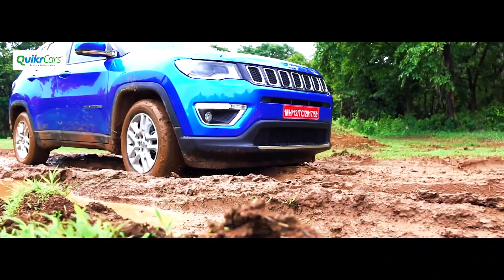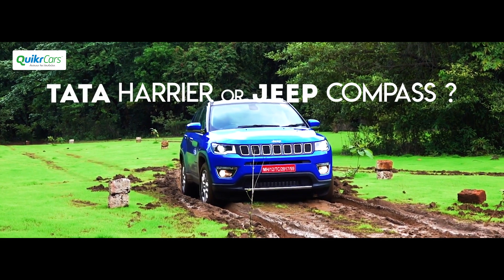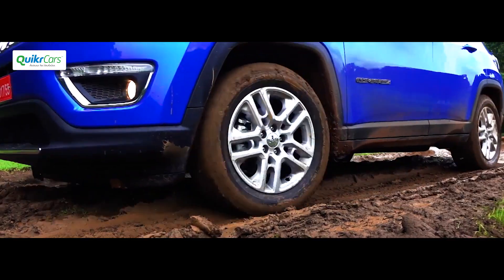However, design is a completely personal choice — let us know which one is your pick in the comment section below. Subscribe to our channel for more updates on Tata Harrier vs. Competition.